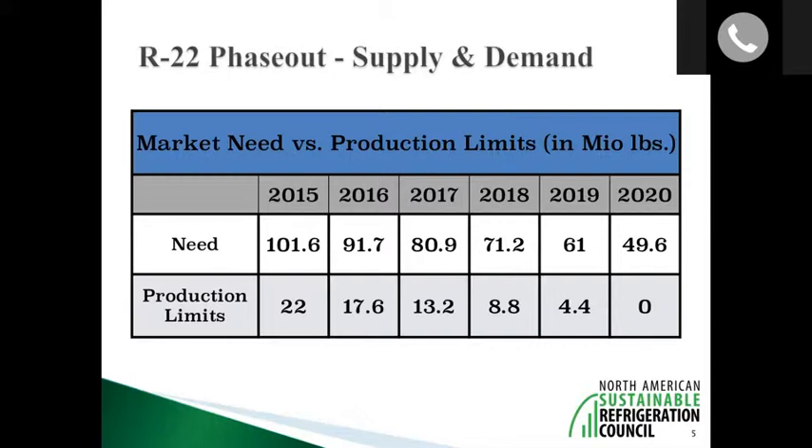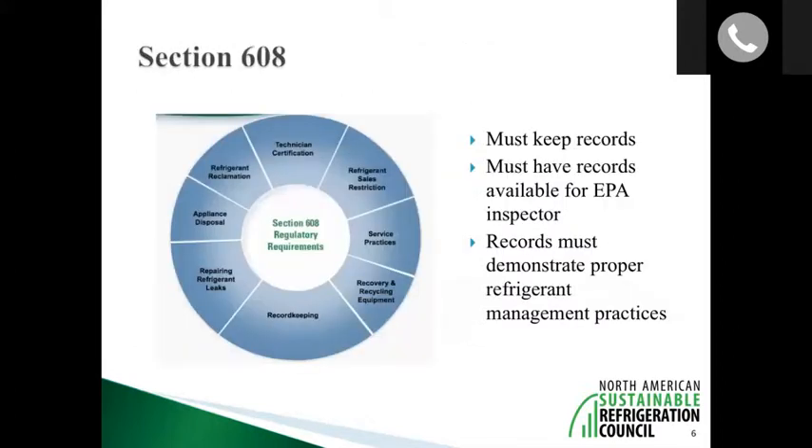More and more companies are now getting to the point where they're finally realizing they need to move out of R22 into a different refrigerant not subject to these production limits. That's the first way that the EPA regulates the refrigeration world in the grocery sector. The second way is called section 608.